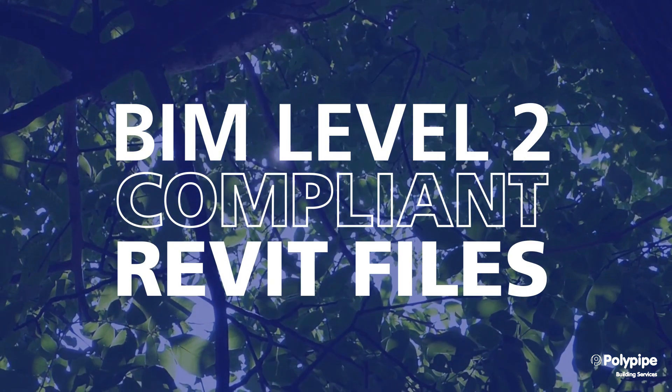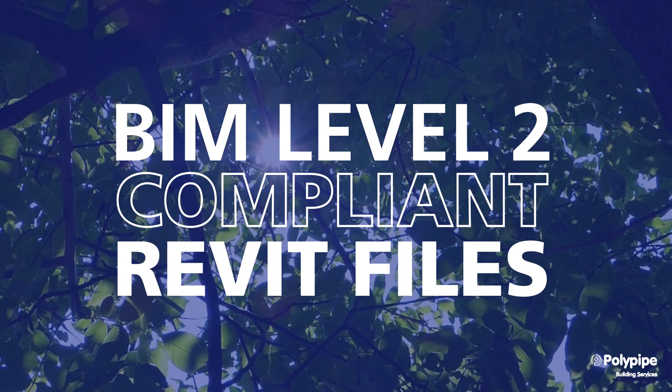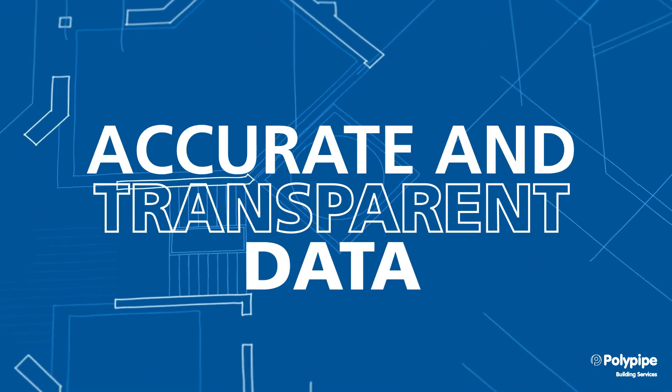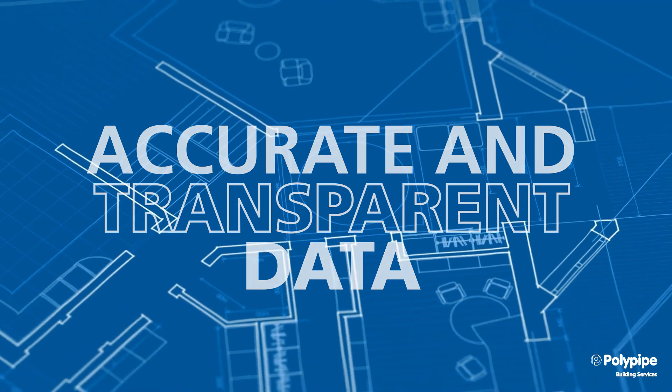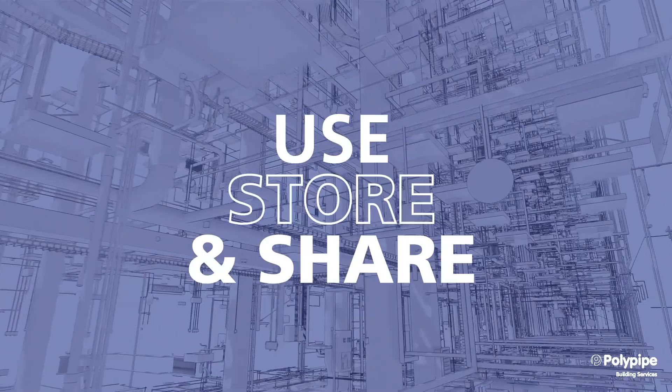As BIM Level 2 compliant Revit files, it's now even easier to create projects using this system, ensuring that accurate and transparent data is available for our products — key to supporting good building design. And because this data complies with the strict requirements of BIM Level 2 standards, it's simple to use, store and share.